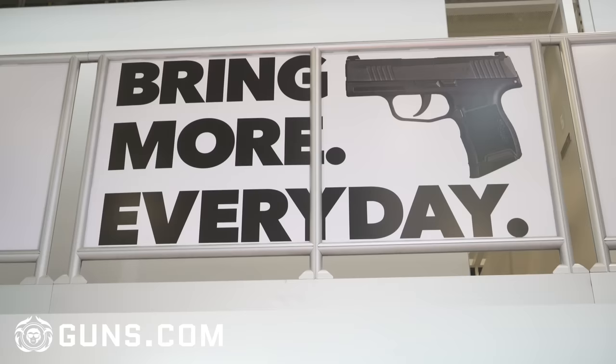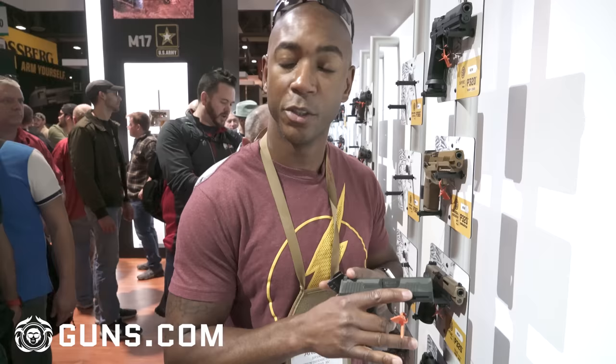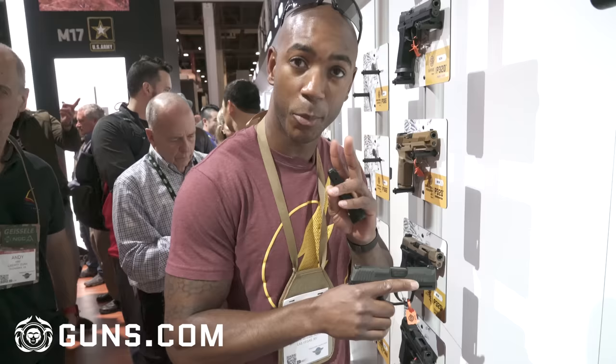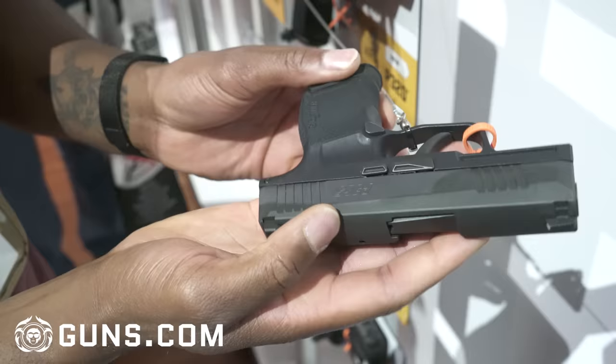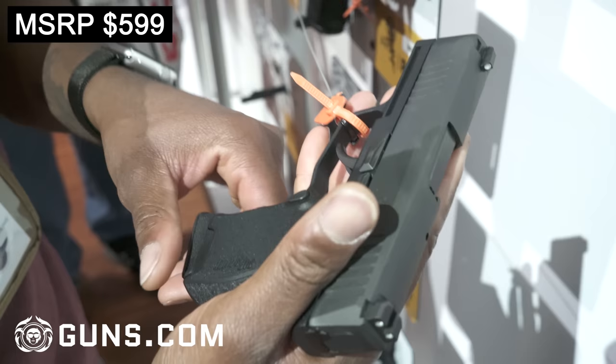We're here at the SIG booth. This is SIG's new subcompact that it released — the P365. It's going to be shooting 9mm. The thing I like about it most is double stack versus single stack, so you get a little bit of extra ammo capacity out of it — a 10 and a 12-round magazine. I think it's a good addition to their collection and I'm interested in shooting it myself. It should be a good shooting gun.